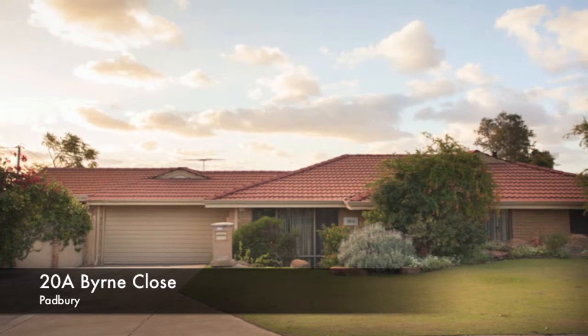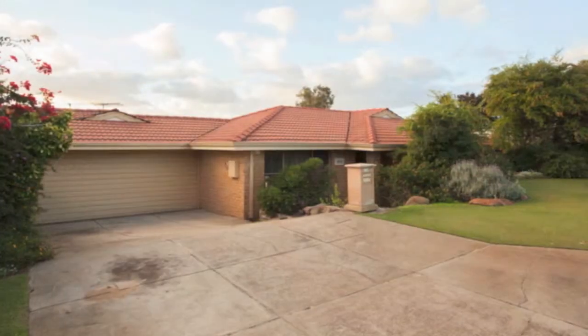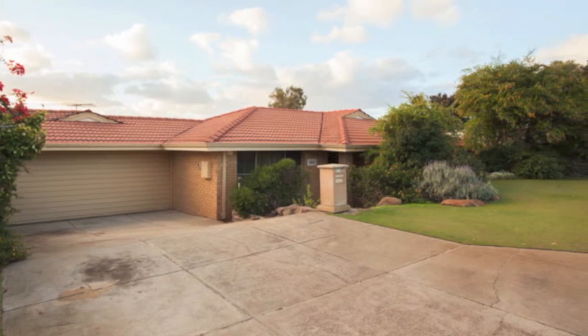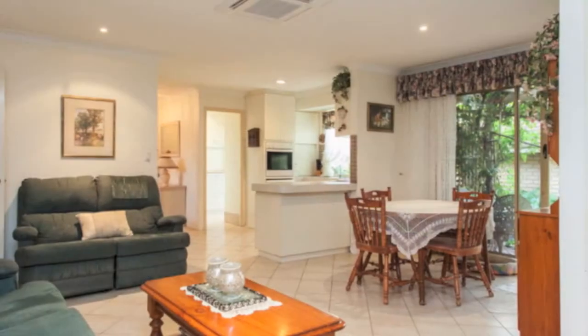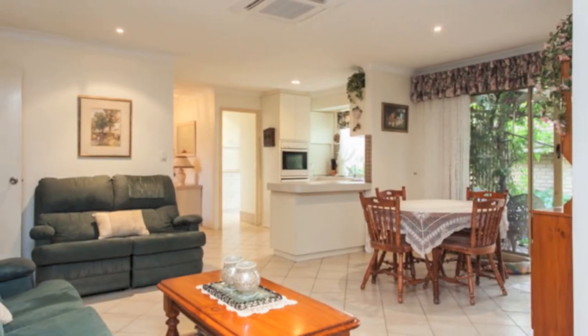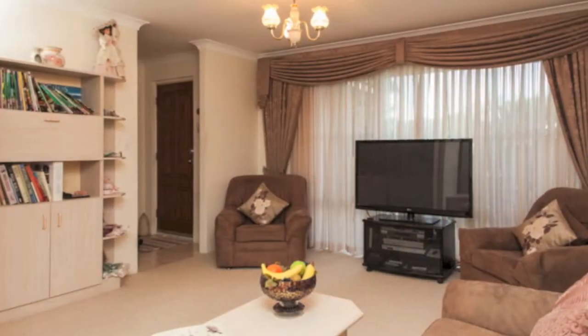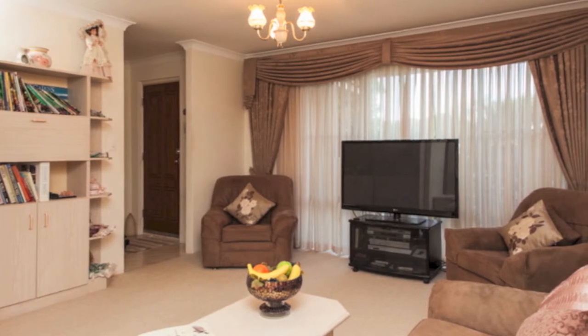Parkside Perfection. Nestled in a whisper quiet street, opposite a delightful family park and playground, this lovely three bedroom, one bathroom home will warm you with its intimate charm and is the ideal retreat for first home buyers, downsizers and astute investors seeking to kickstart their property portfolio.